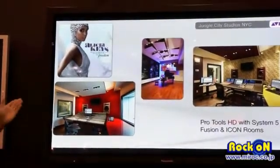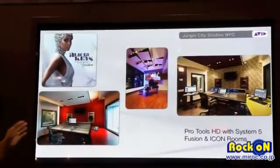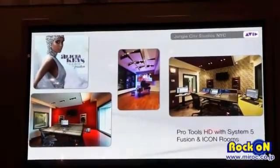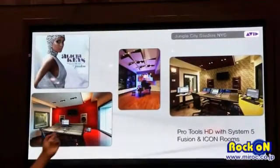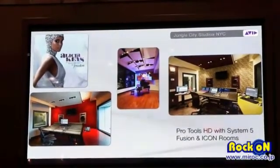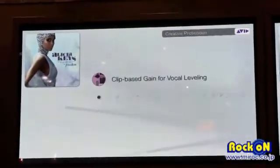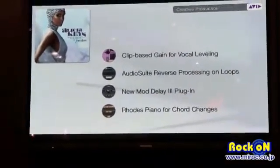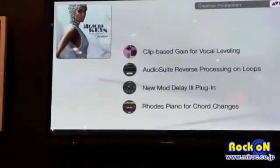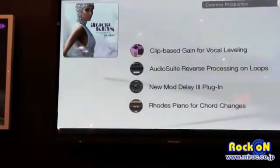We're lucky enough to have some material from Alicia Keys, who's also an industry standard. These are shots of her beautiful studio here in New York City, Jungle City Studios. Alicia is a huge avid Pro Tools user — she's got multiple Pro Tools HD systems, the Icon in one room, the S5 Fusion in the other. We're going to use one of her tracks and do some creative music production using the new features of Pro Tools 10 and the power of HDX.